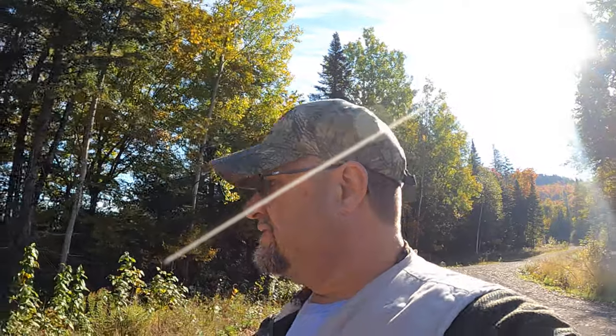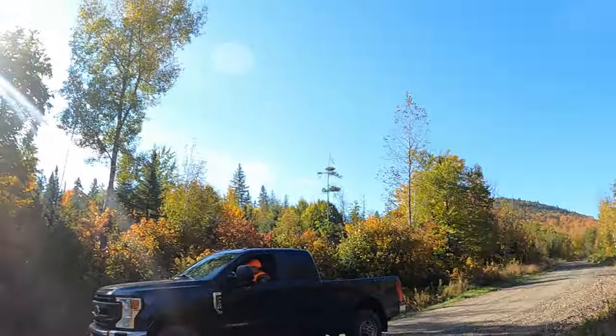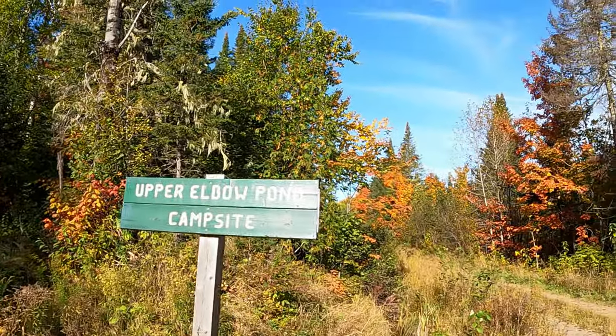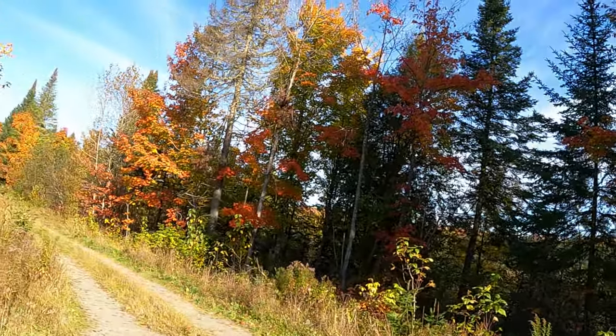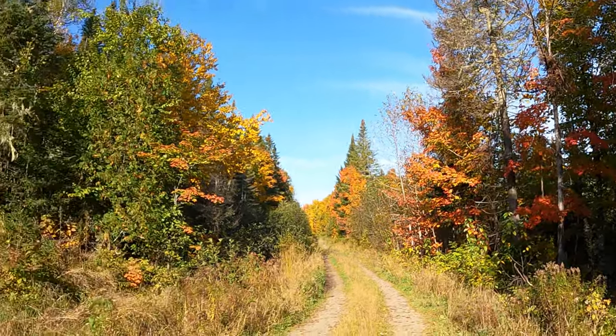Hey everybody, good day, welcome to the channel. We're at another campsite video — we're up here at the North Maine Woods and we're going to be taking a look at Upper Elbow Pond campsite. We can drive down it, let me take a look at the road. I'm not walking down that one, it's a little ways down, so let's go for a drive instead of walking.